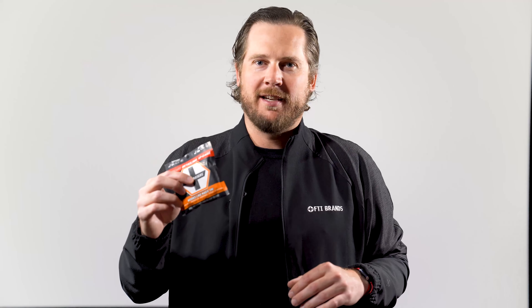For the best value, head over to our website, AutoErasers.com, to buy directly from us. You'll get an 8-pack bundle with our premium microfiber towel.